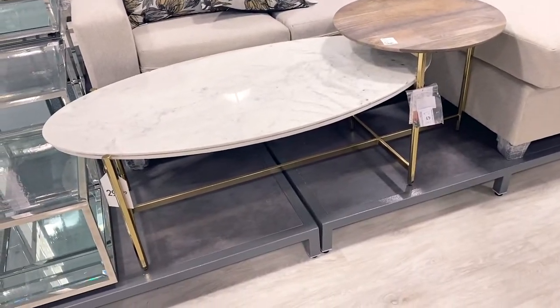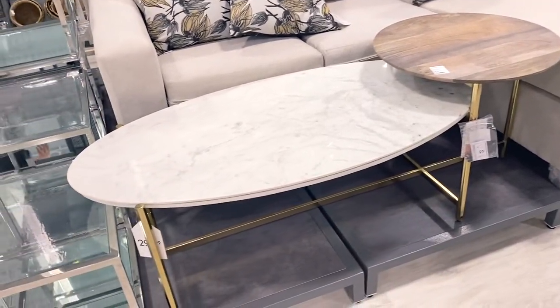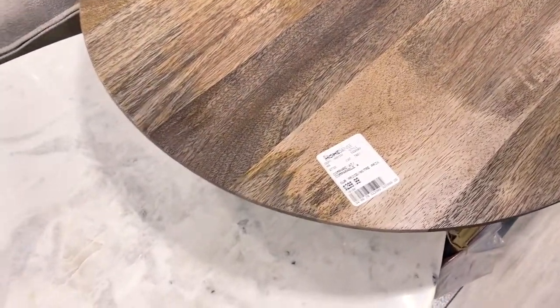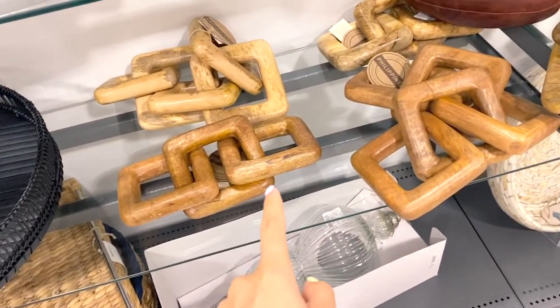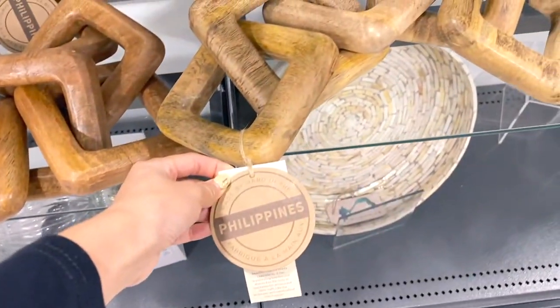Another item I saw was a coffee table with marble and natural wood details and gold legs — only $299.99, so $300 for a beautiful marble, wood, and gold coffee table. Speaking of coffee tables, I've been eyeing these wood chain links made in the Philippines. I've been seeing a lot of these on Pinterest, where people drape the chains on top of coffee table books, and it just looks so nice.